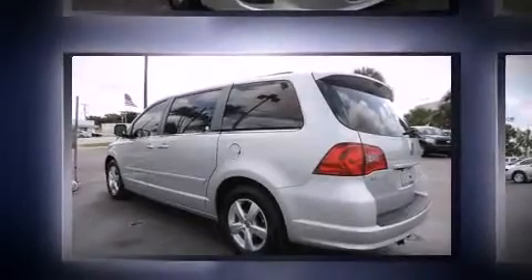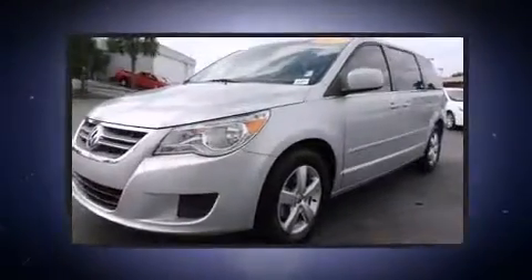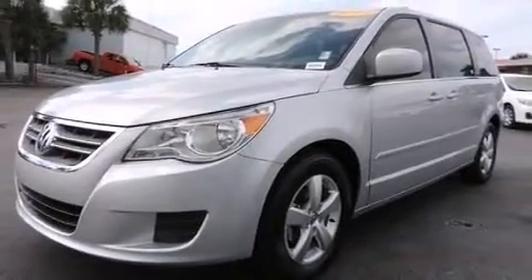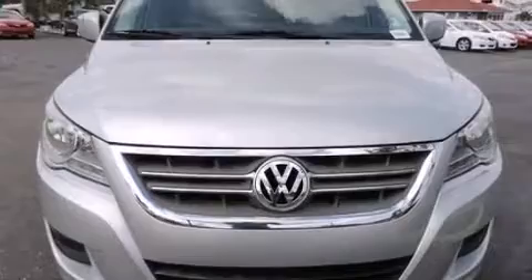Power-adjustable pedals allow the driver to optimize his or her driving position, enhancing visibility, comfort, and safety. Premium sound drives six speakers, providing you and your passengers a sensational audio experience.